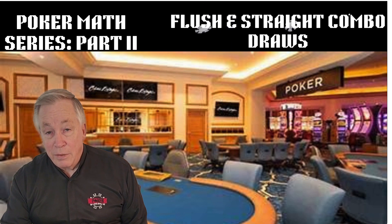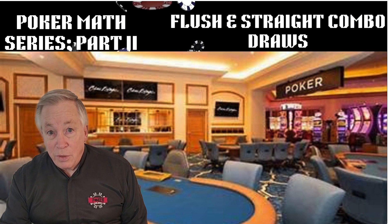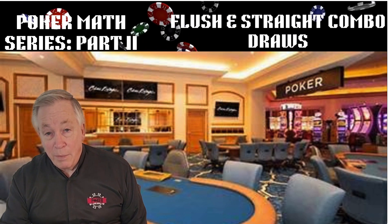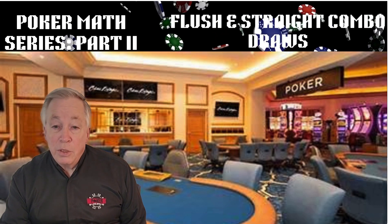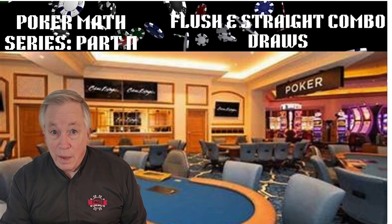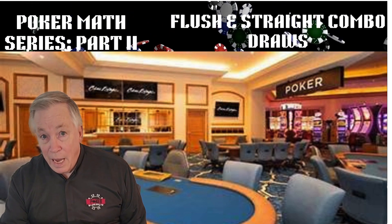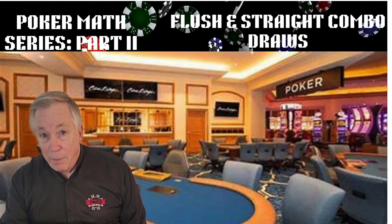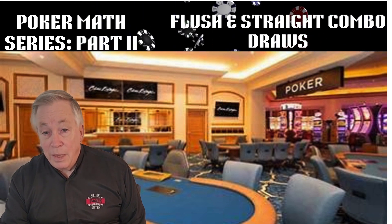I'm Terry Wood, and in this video we're shifting focus from lines to suits, from straight draws to flush draws, and exploring what happens when the two overlap. Because understanding suited connectors isn't just about chasing pretty hands — it's about knowing the real math behind flush odds, combo draw equity, and how suited hands gain value over time. This is where probability meets profit, and where poker math starts to shape real decision making.